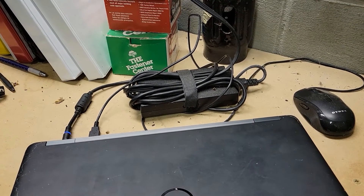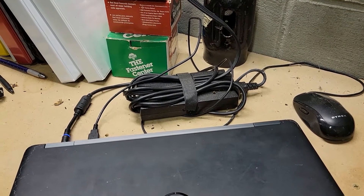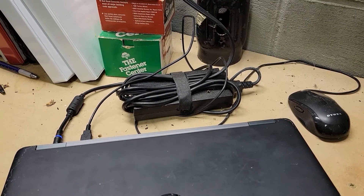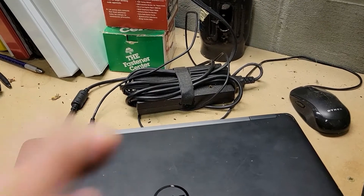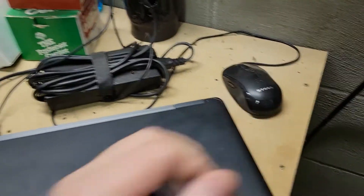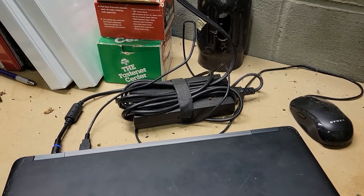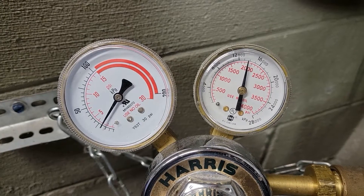One quick tip for everyone: leave a power supply and a mouse out here in case you ever need one. I have been caught several times without a working mouse or power supply and that's never a good thing. So I bring my laptop but I leave the power supply and the mouse here just in case — that has proven to be very handy.